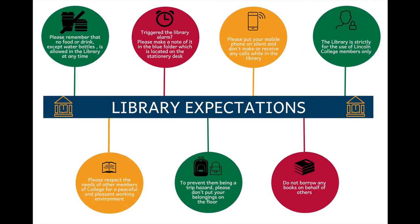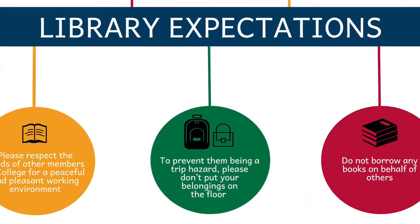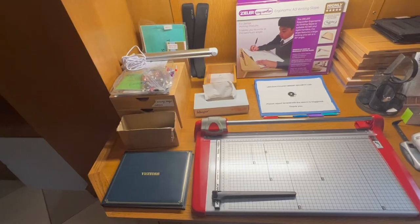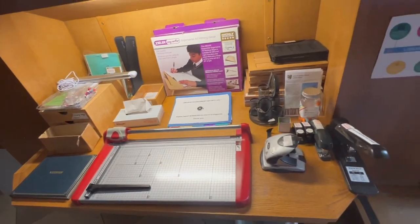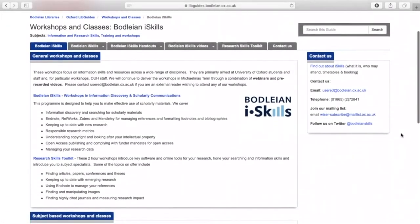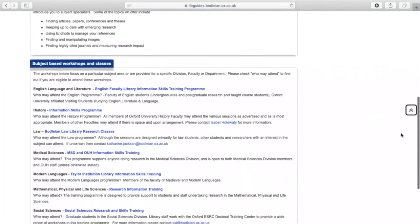Because of the underfloor heating system and to prevent them being a trip hazard, please don't put your belongings on the floor, and make sure you take all your personal belongings with you when you finish your study session. If there are any reasonable adjustments we can make or equipment we can provide to help you make the most of the library service, please let the librarian know. The Bodleian run lunchtime iSkills sessions which offer subject and software specific training to help you make the most of the resources available in Oxford. We very much hope you will enjoy using Lincoln College Library, and if there is anything we can do to help you, please don't hesitate to ask.